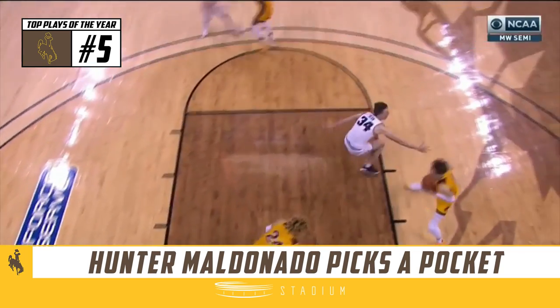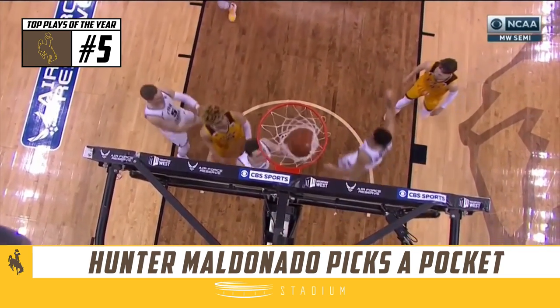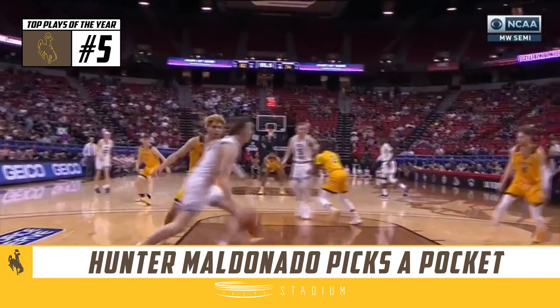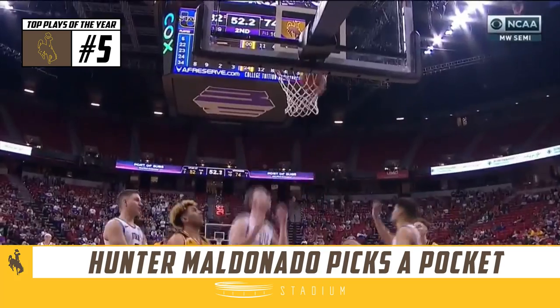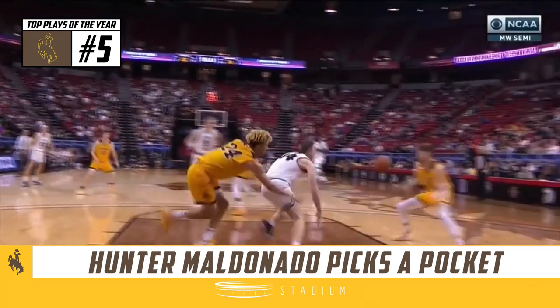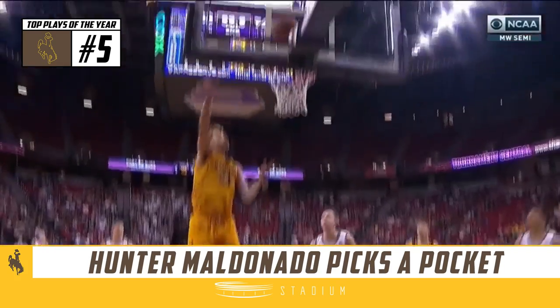You've got Justin Bean, who's not your typical ball handler, handling the ball full court against pressure. Maldonado pokes it away from behind.